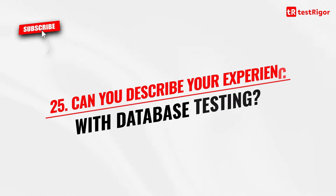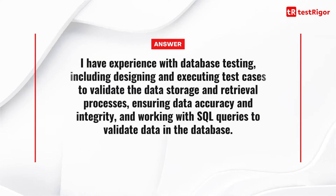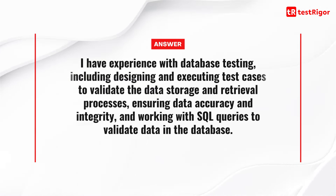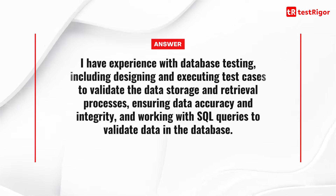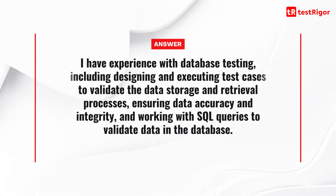Question 25 is: can you describe your experience with database testing? I have experience with database testing, including designing and executing test cases to validate the data storage and retrieval processes, ensuring data accuracy and integrity, and working with SQL queries to validate data in the database. You can also mention the tools that you have used in this process.